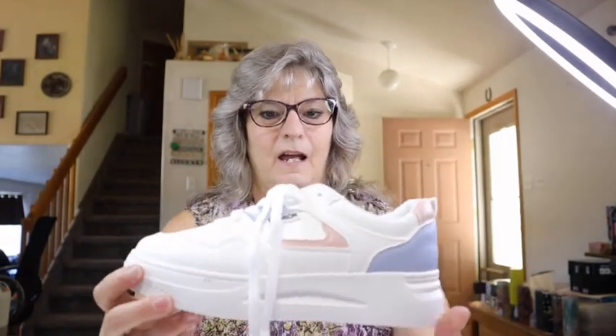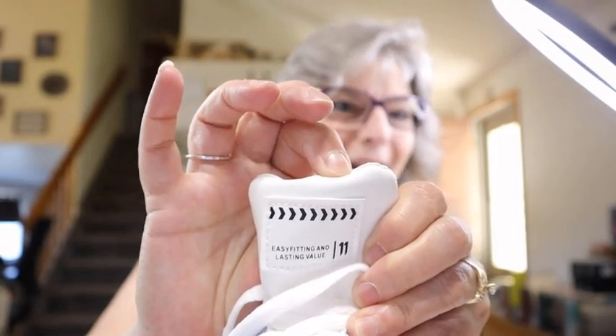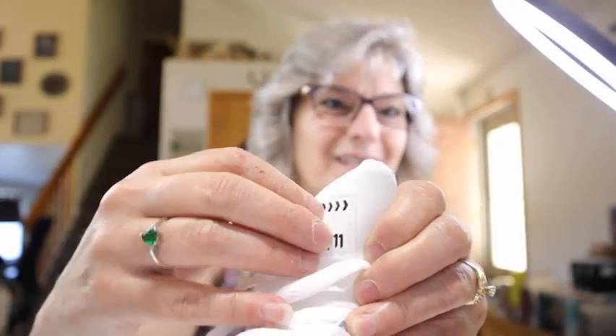Let's get started with the first things in the order — these tennis shoes. They almost look like a very generic Nike-type tennis shoe, with a thick platform. They're very, very comfortable. What really made me laugh is this text sewn right onto the top of the tongue — 'Easy Fitting and Lasting Value' — which I think is hilarious, but it isn't going to deter me from getting these shoes again. They were $18.97, called Women's Casual and Fashion Sneakers.